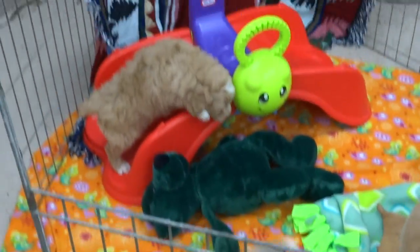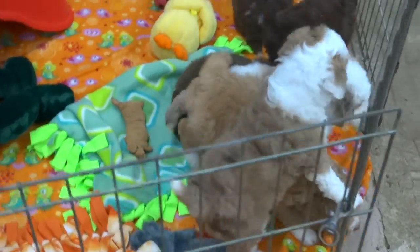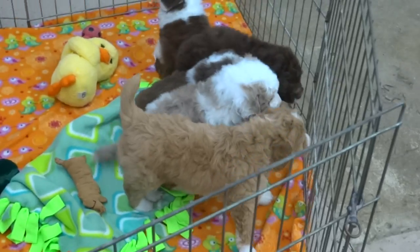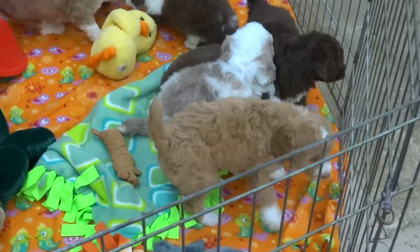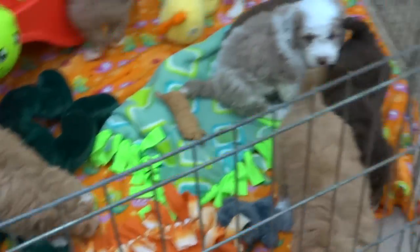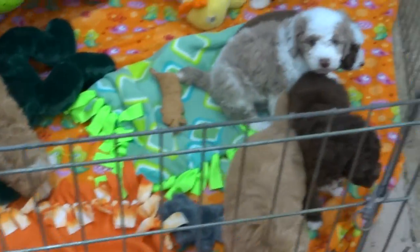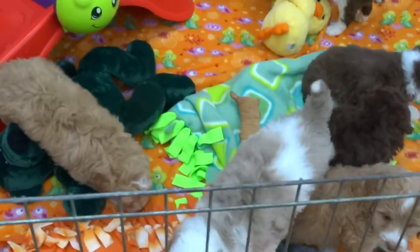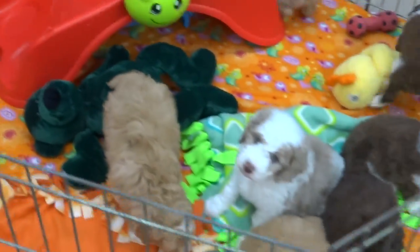We've got a new little puppy playroom — PPR — a little PPR set up for our babies. I actually just woke them all up. They just had their baths. And I've got another puppy in here that wants to jump in here and play.